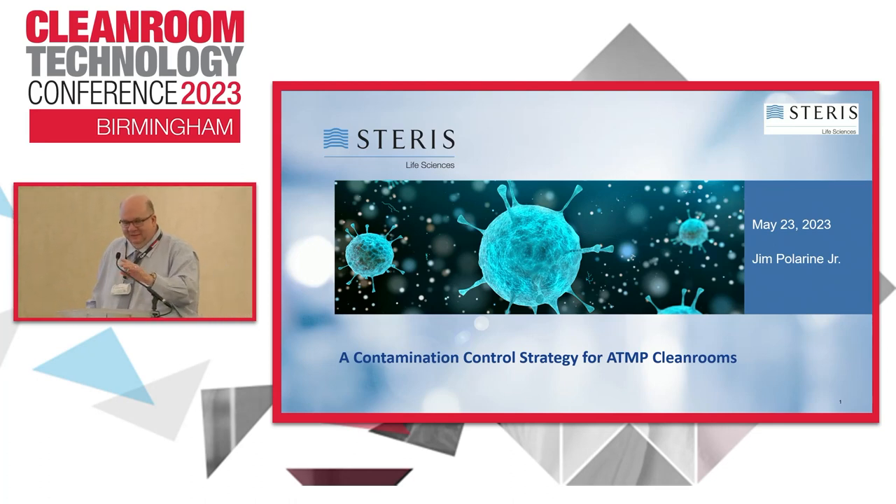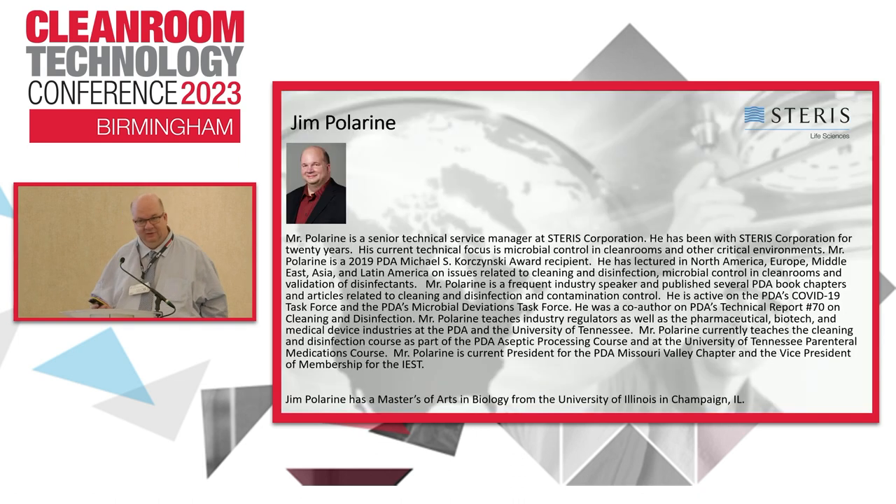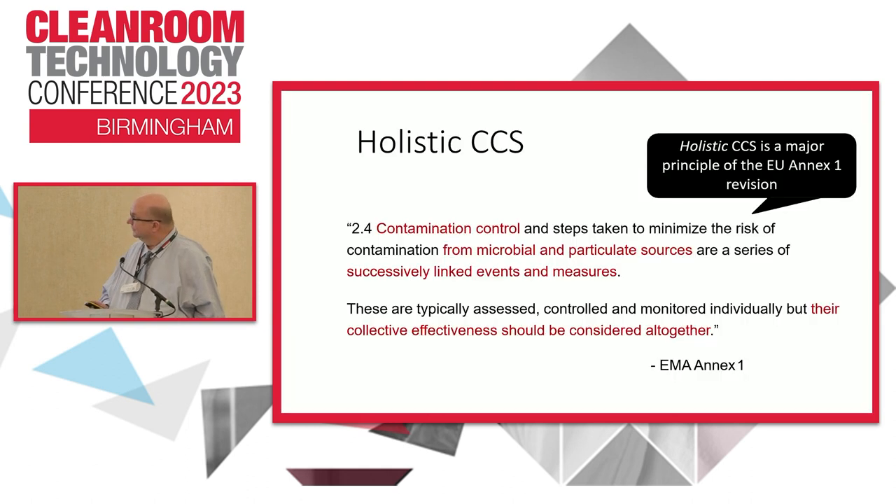Thank you very much, and thank you Clean Rooms for having me here. It's a pleasure. I came all the way from St. Louis, Missouri. I'm going to use both of these mics when I give my talk. My background: I'm the current president for the PDA Missouri Valley Chapter and vice president for membership for IEST. I've been involved with the industry for 23 years.